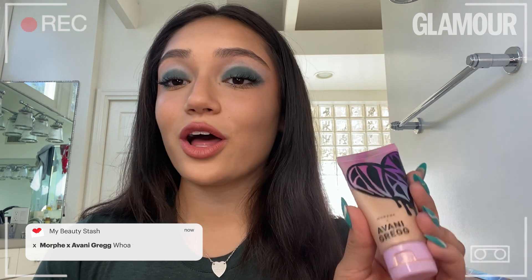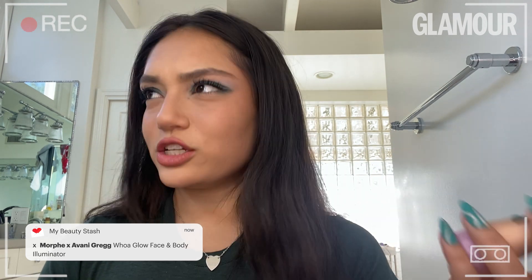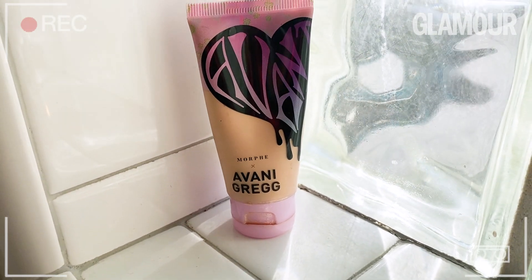Next is my Well Glow. I use this almost every single day — actually, I do use it every single day because I take pictures every single day. I love to put this on when I go out and take pictures because the sun hits it and it's just stunning.